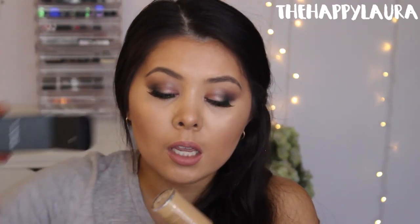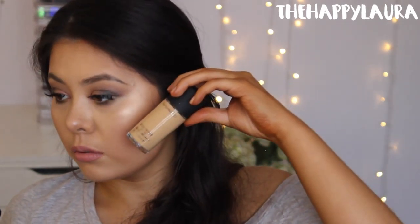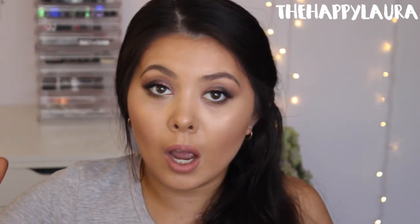I got the MAC Studio Fix Fluid in shade NC37. Hopefully that matches me because I kind of just self-matched myself. For a second I was like, 'Damn, that looks really light in the bottle.' But it's okay — I fade tan a lot, so I'll fluctuate between that shade at some stage. I also got another MAC Mineralized Skin Finish in the shade Light because I hit pan on mine, and it's actually cheaper at iMats than buying it in store.